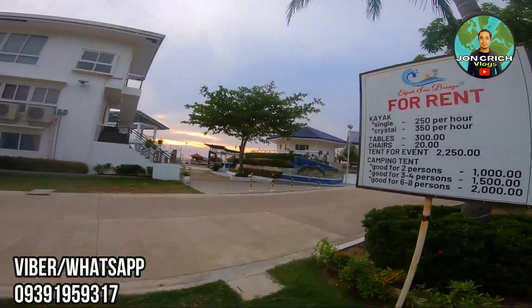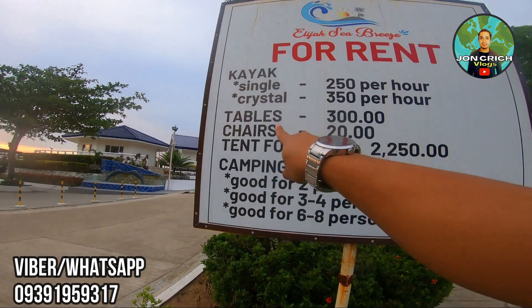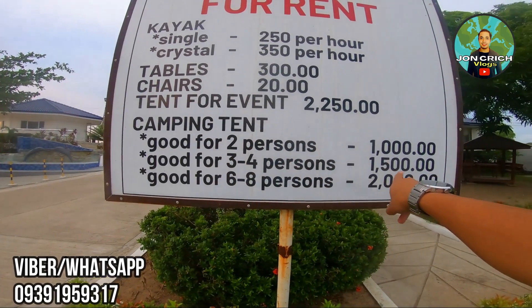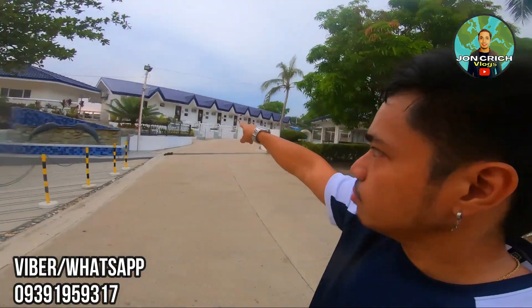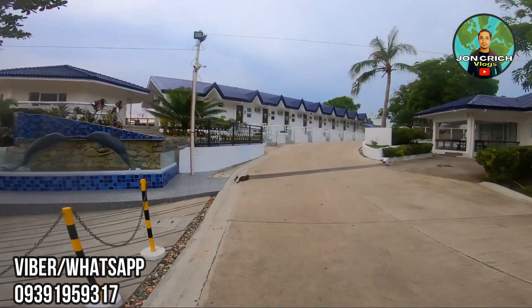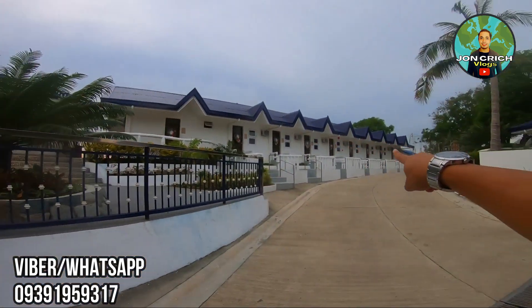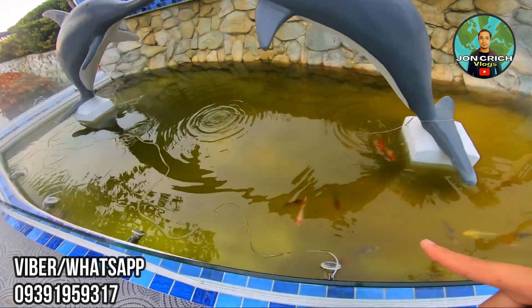Ayan — ipagayos yung ating mga kayak. Affordable siya — kayak, tapos tables, chairs, tent for events, camping tent — pwede rin kayong mag-rent. Pwede kayong mag-overnight dito guys. Ayan yung mga room — naka-aircon din yung mga room na yan. Meron din siyang mga CR. May mga design pa tayo, mga fish. Then, ito na yung ating swimming pool.